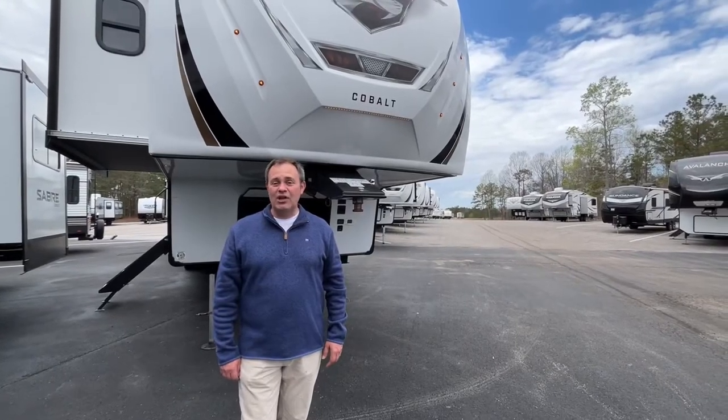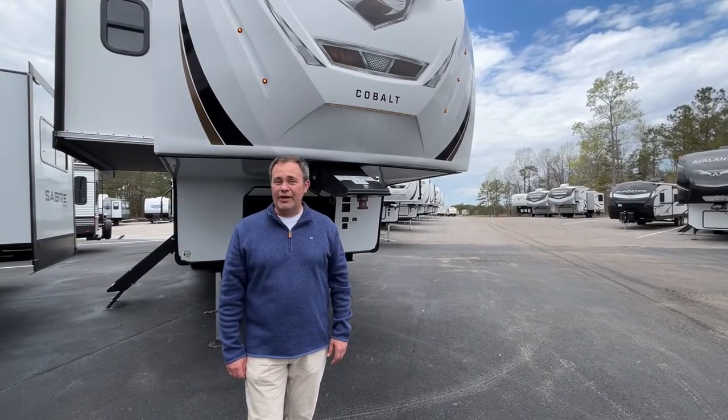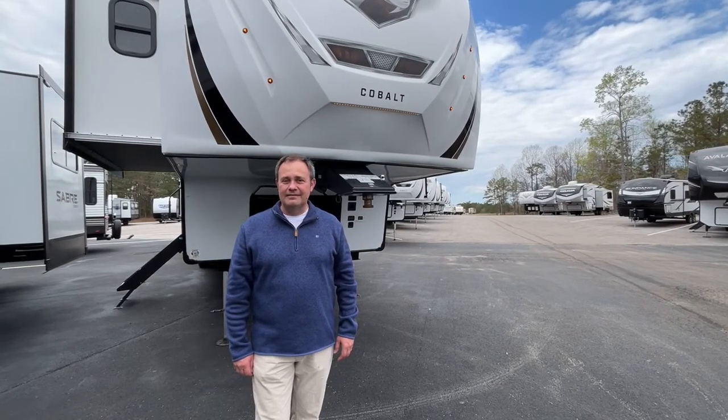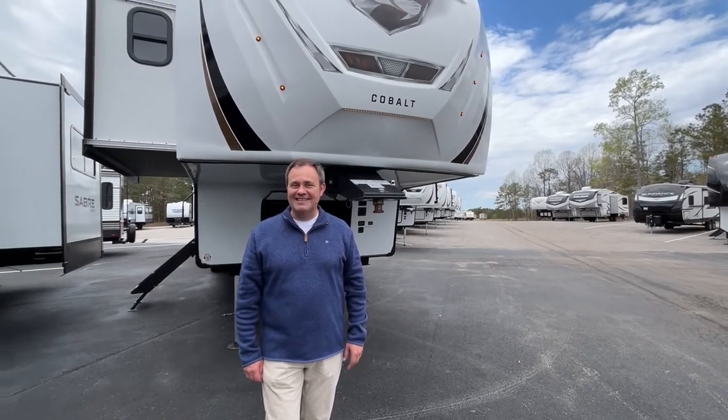Hey everybody, today we're looking at a Sabre Cobalt 5th wheel, model number 37 FLL by Forest River. Let's take a look.